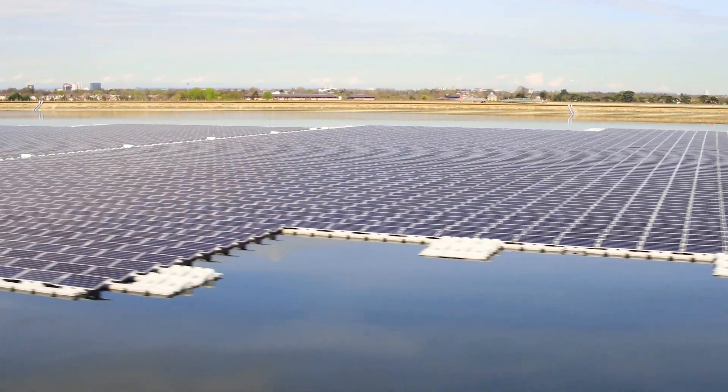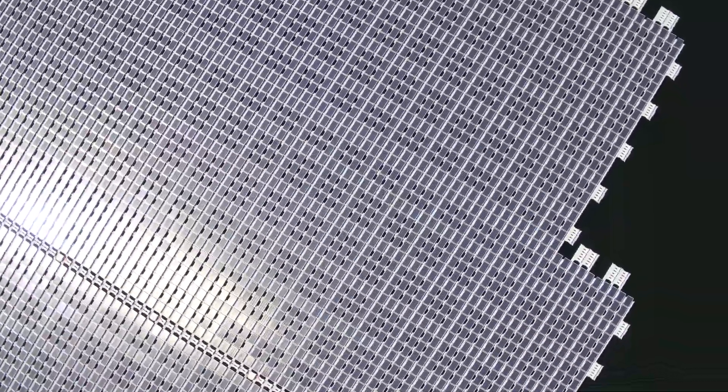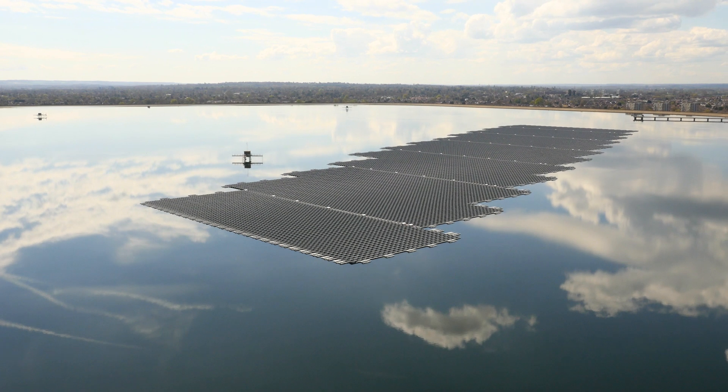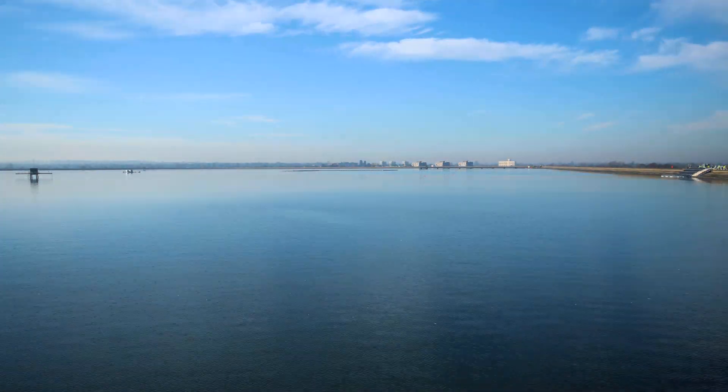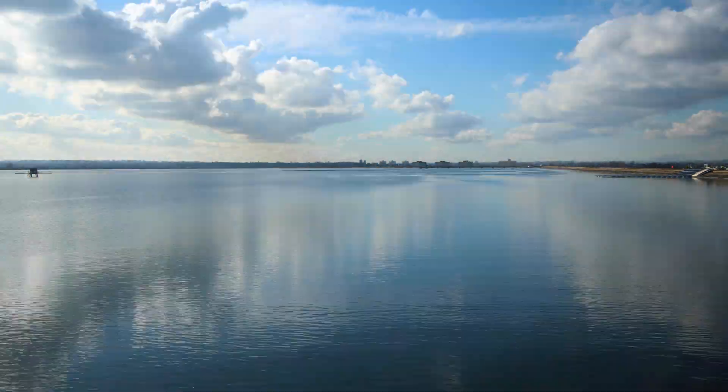100% of the electricity has been used by Thames Water. We've undercut the price that they were paying for their electricity. They've got guaranteed supply and we fixed the price for 25 years, so they know exactly how much they're paying not only now but well into the future.